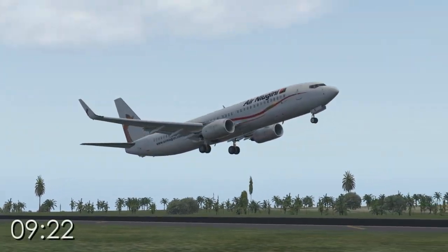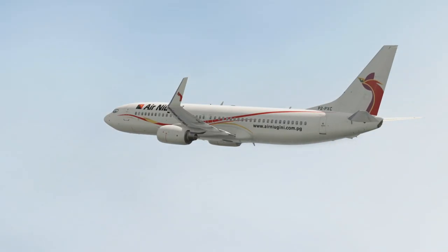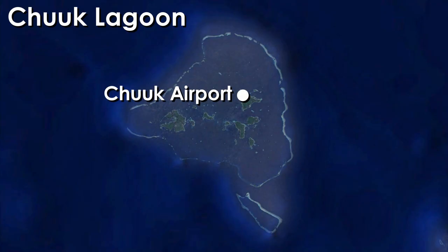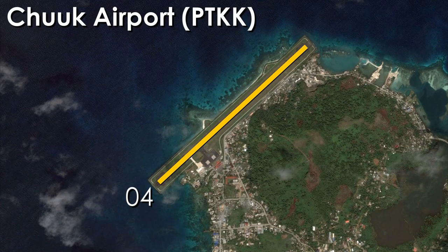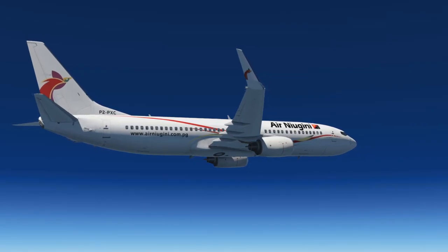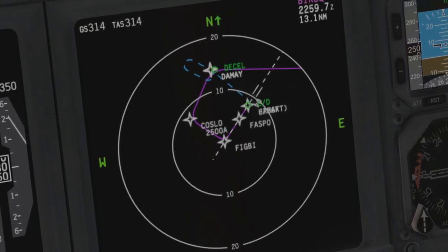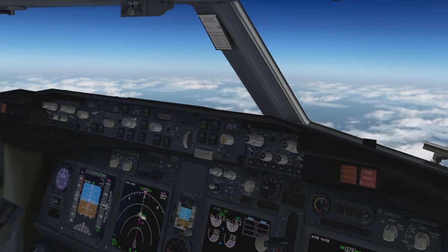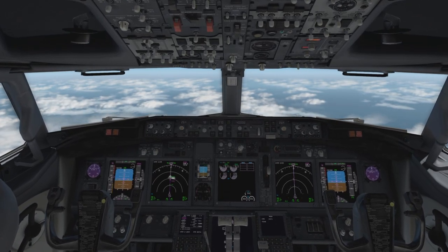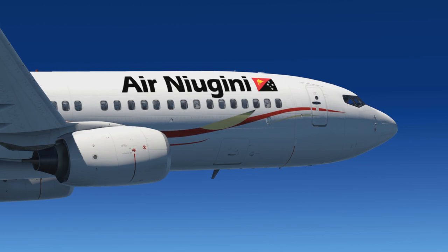Flight 73 left Pohnpei at 9:22am for the first leg to Chuuk, climbing to 40,000 feet. The majority of the flight was uneventful. The airport in Chuuk is small, serving as a hub for the Pacific island cluster, with one runway built on reclaimed land stretching into the water. Runway 04 was in use, requiring Flight 73 to approach from the southwest. Before descent, the pilots discussed landing configurations including flaps and landing speeds, agreeing on a flap setting of 40 degrees. Investigators found these pre-descent conversations were not in line with the airline's standard operating procedures.